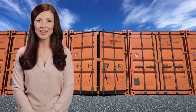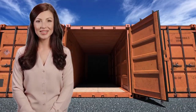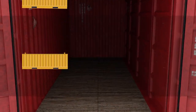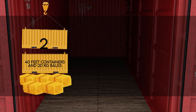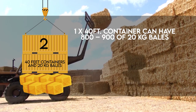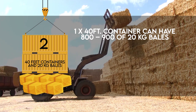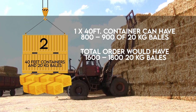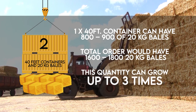As mentioned in the buy offer, the first order will be two 40-foot containers, and the buyer expects the quantity will grow up to six containers per month. They need 20-kilogram bales. One 40-foot container can hold 800 to 900 bales of 20 kilograms, meaning the total order will have 1,600 to 1,800 of the 20-kilogram bales — and this quantity can grow up to three times.